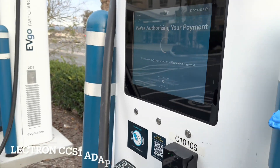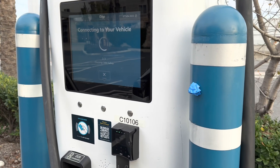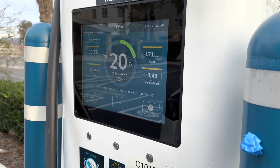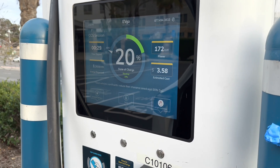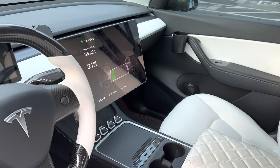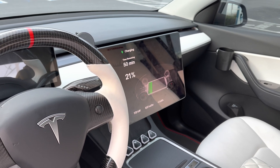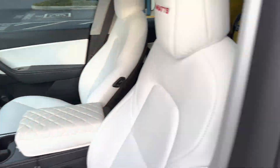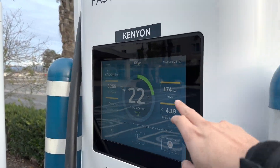Now charging with Lectron, Lectron CCS adapter. Let's see how fast it will charge at this EVGO CCS. We're getting around 170, 171 kilowatt. Lectron 171 kilowatt, 172 at 637 miles per hour. It's ramping up to 174.